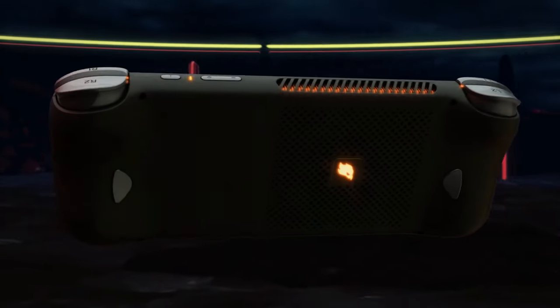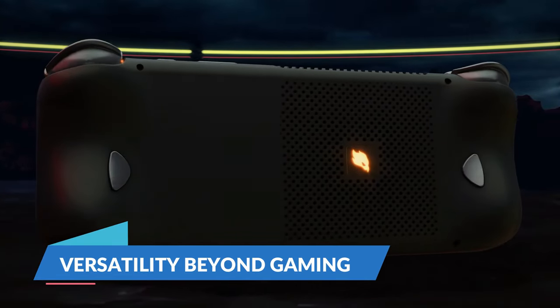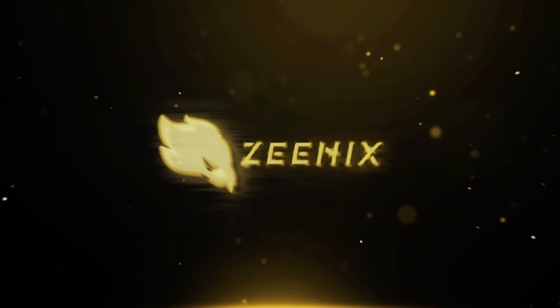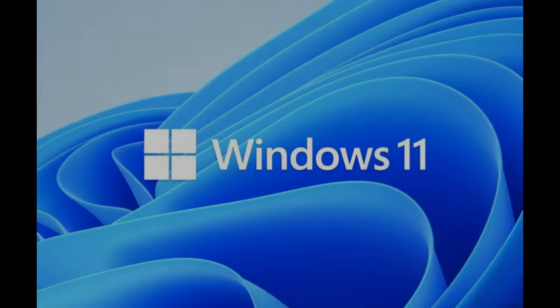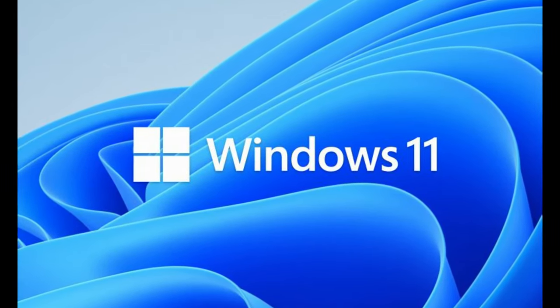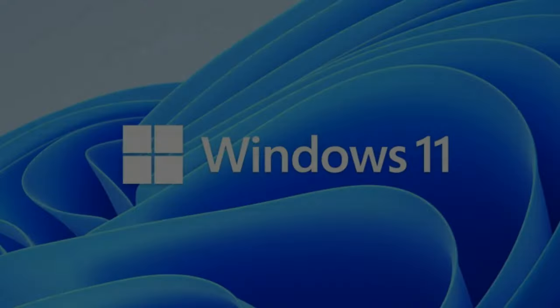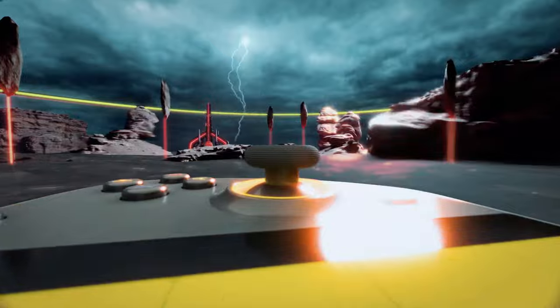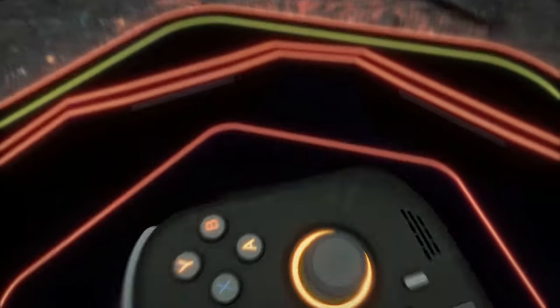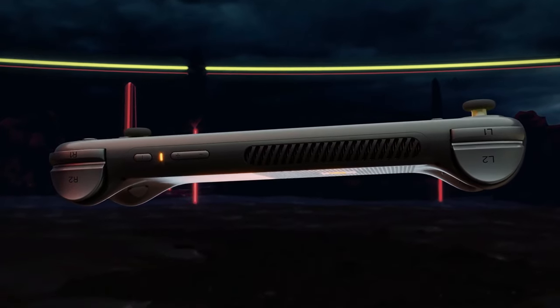Beyond gaming, TechToy markets the Xenix devices as versatile tools. Running Windows 11 Home, these handhelds can handle productivity tasks, schoolwork, and media consumption. The inclusion of a full-fledged operating system means you can install and run a wide range of software, making these devices surprisingly versatile for their size.